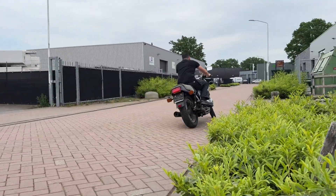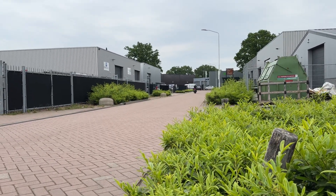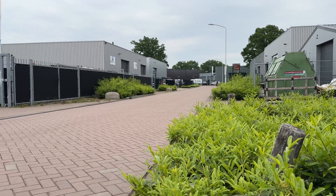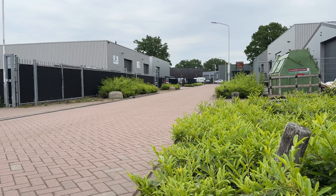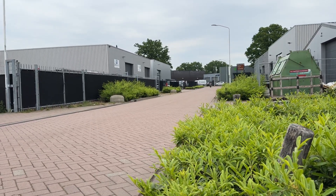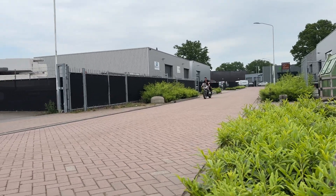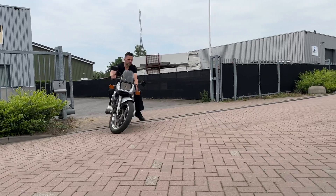Suzuki Katana 1100, comes from a collection in Belgium, runs fine. I'm going to polish the bike and make detailed pictures. Just the first video that it's running.